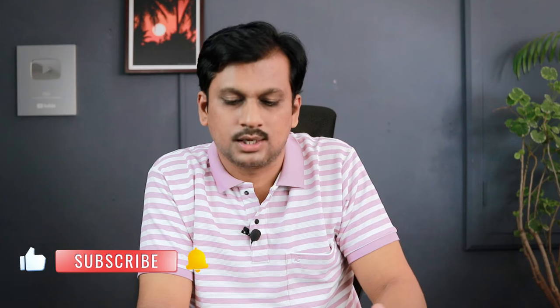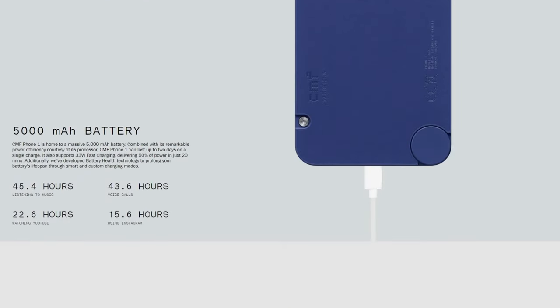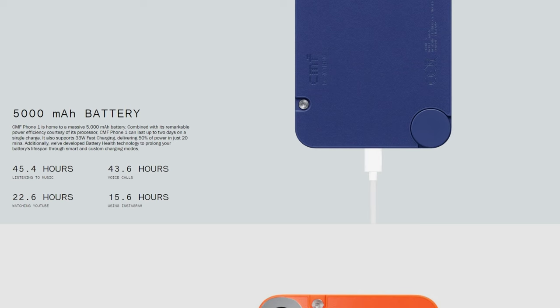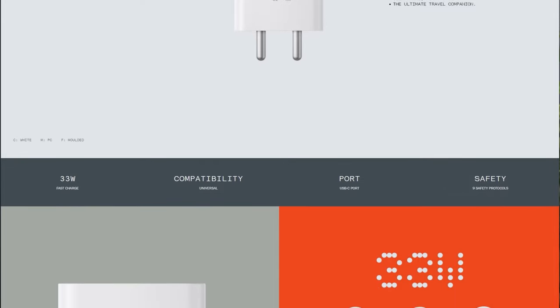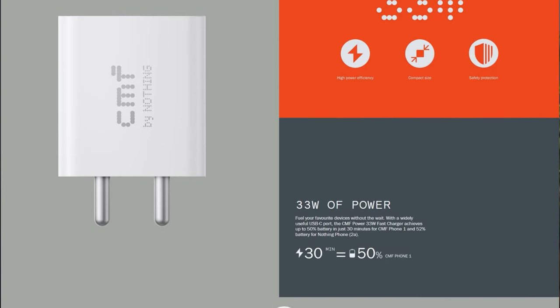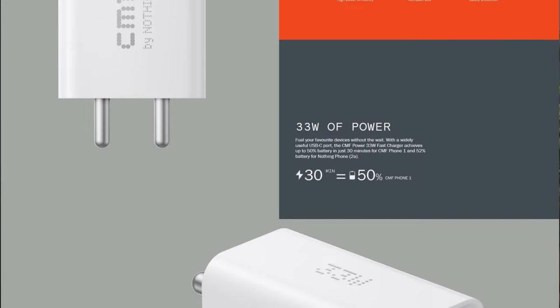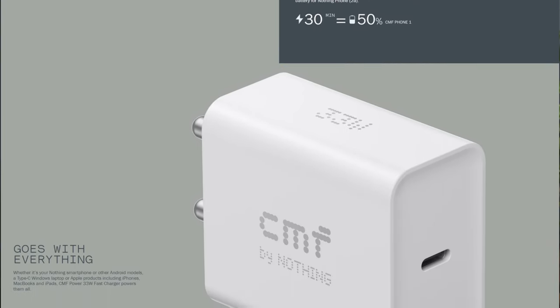For battery, you get a 5000mAh cell with 33W fast charging. The charger is not included in the box, which is understandable at this price. 33 watts is sufficient — with a compatible charger you can get 50% charge in about 20 to 30 minutes. The 5000mAh should easily last one to two days.